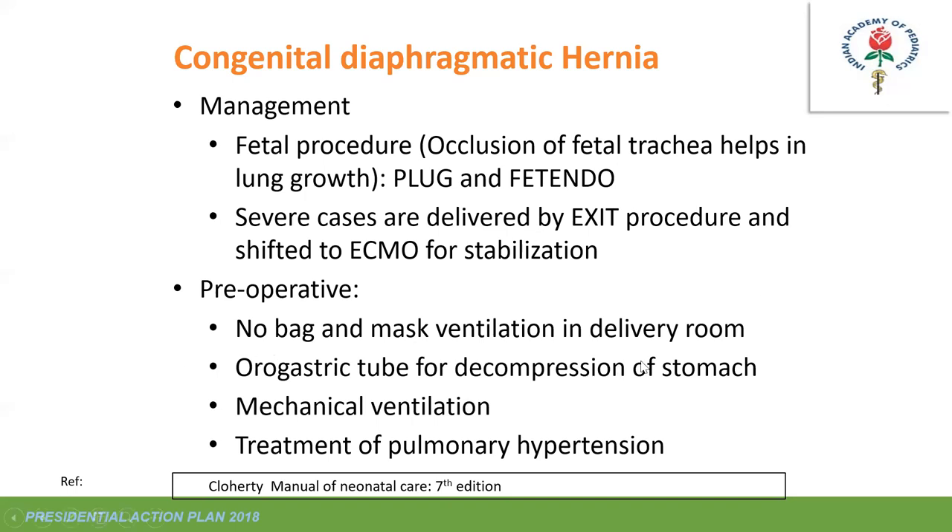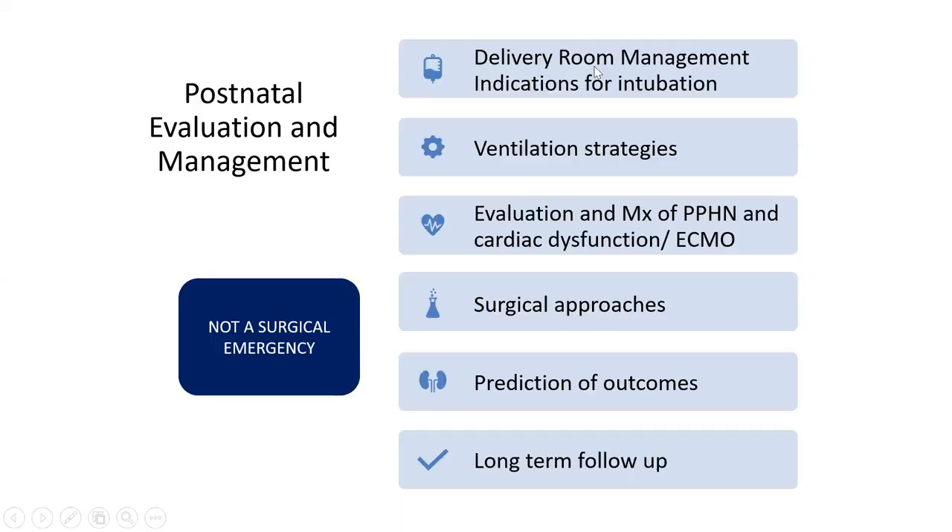Preoperatively: avoid bag-and-mask ventilation in the delivery room; place an orogastric tube for decompression to reduce respiratory compromise; provide mechanical ventilation and treat pulmonary hypertension. In the delivery room, if distress is severe, directly intubate. Plan ventilation strategy, management of pulmonary hypertension, and surgical procedure timing accordingly.